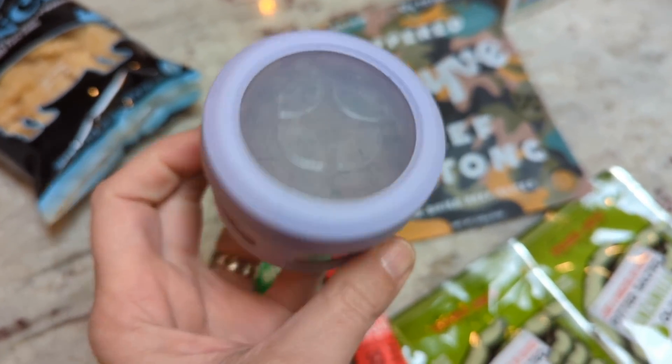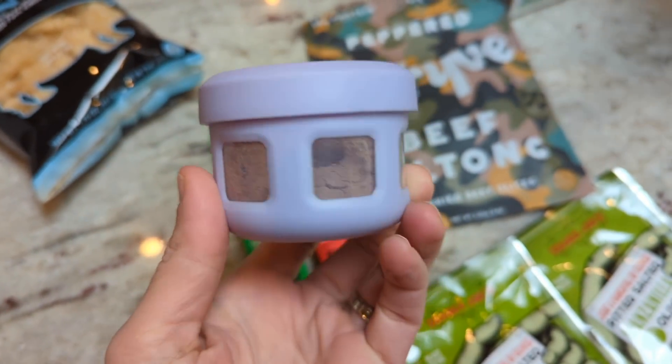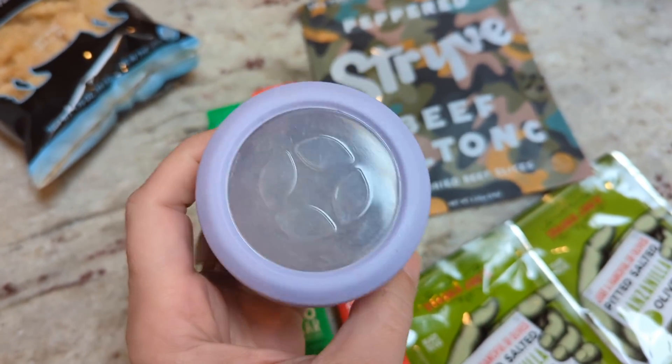I'm also going to throw in a little container of my mocha creamer mix just in case I want to grab a coffee while we're out.